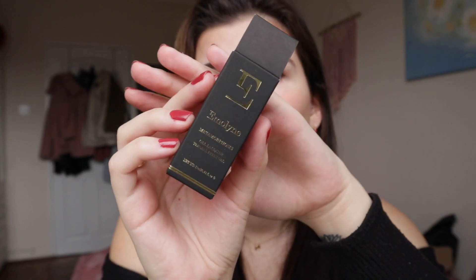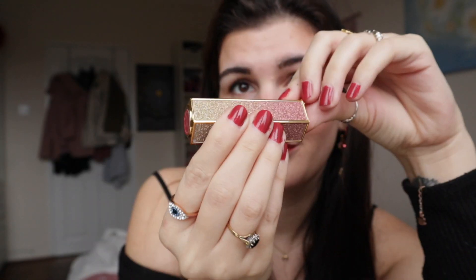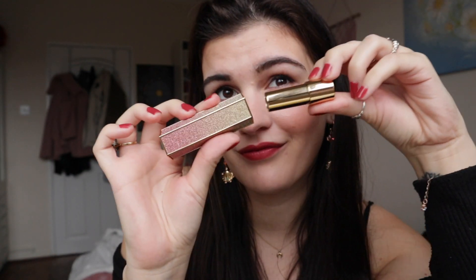I was excited to receive these but what I did not expect was how bougie the products look. They come in this canister, and when you open it up you've got these beautiful cardboard boxes. The products themselves are absolutely stunning and I love the way they open — they feel so bougie and so nice. I was just the other day talking about wanting a swap for Charlotte Tilbury lipsticks and I am in love with these. I've literally found my swap already.